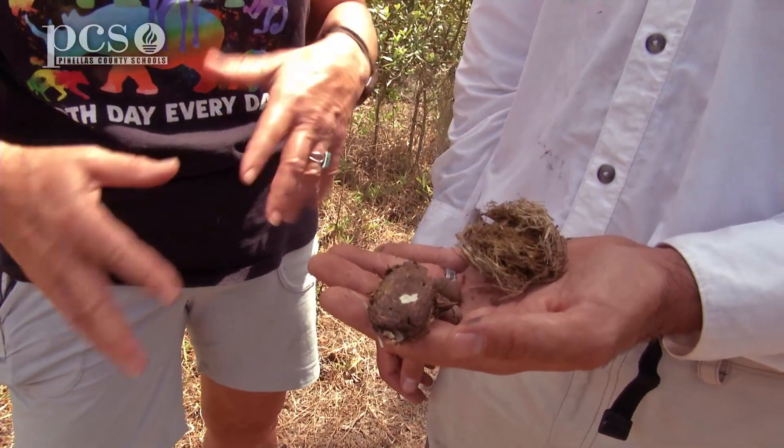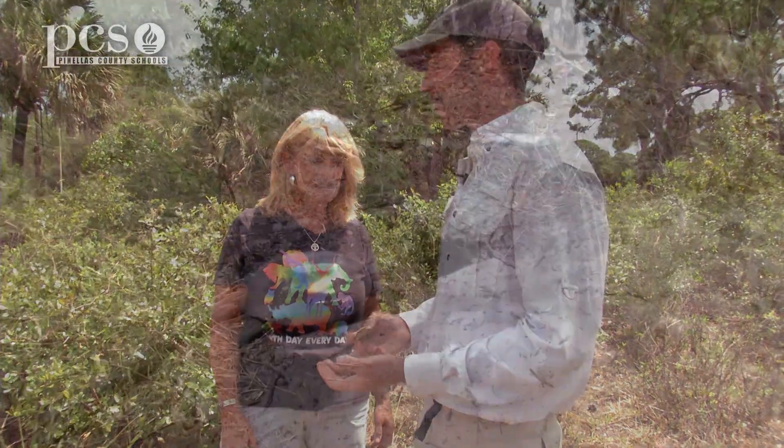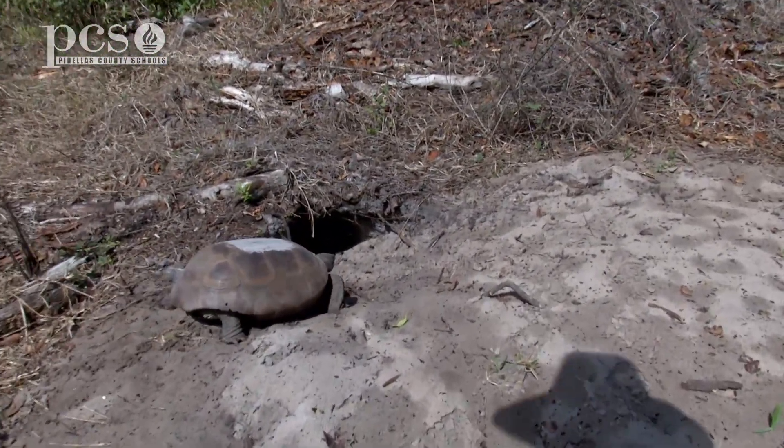So if we didn't have gopher tortoises to disperse all these seeds, this might just be a really sandy habitat and wouldn't have much vegetation. And the fact that the tortoises deposit these scat samples near their burrow — the burrow being an area where the sand has been turned over — it turns out to be the best quality sand around here too. So they give a little fertilizer, they give the seed, and then they kind of help curate that.